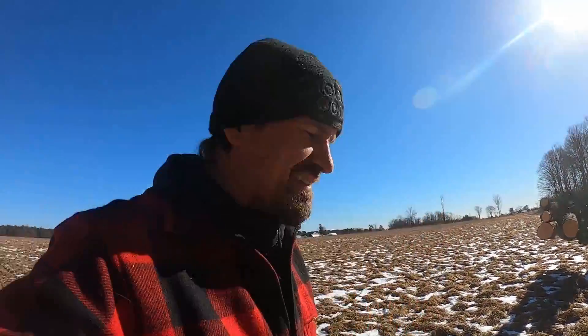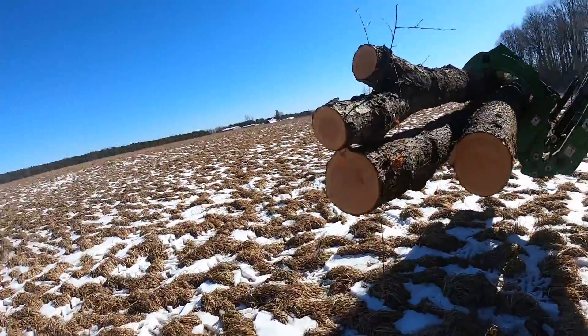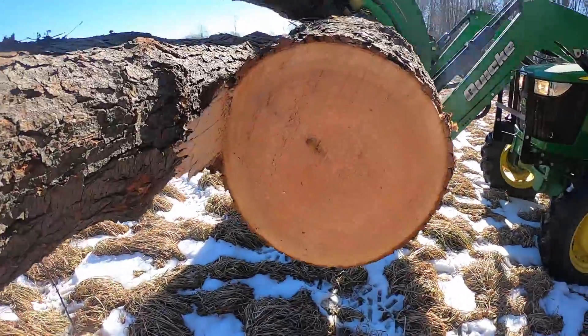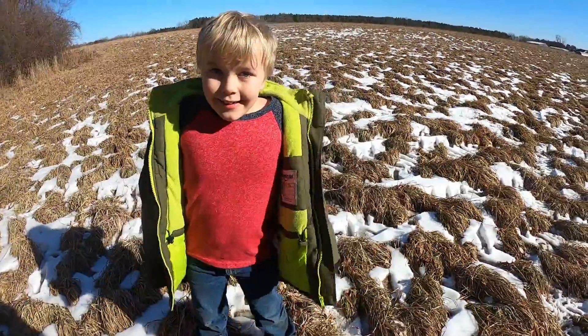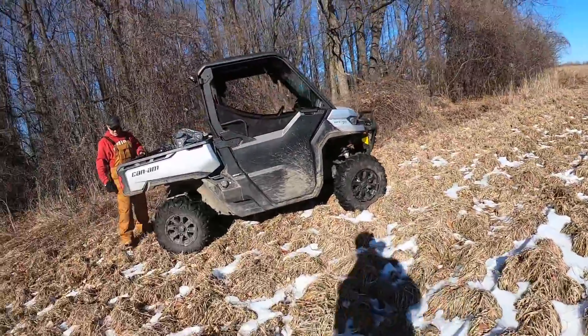All right, mission successful. We got this nice cherry tree onto the ground. Nice looking lumber. Diameter is a little bit small, but that's okay. What do you think? Great. Great success.